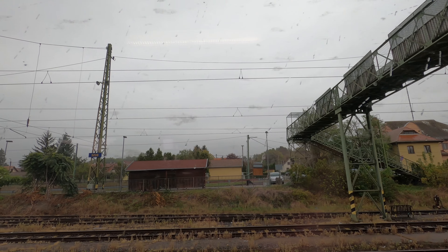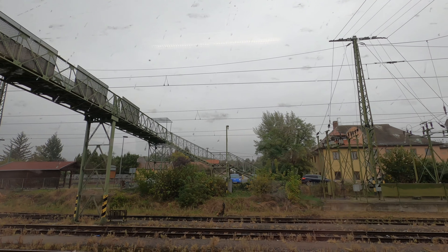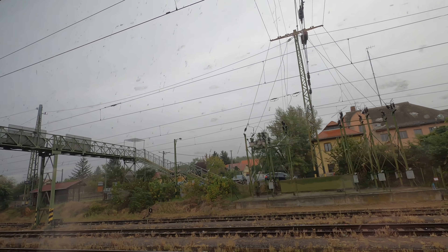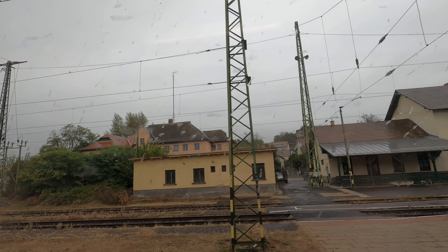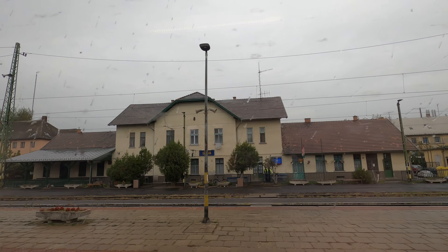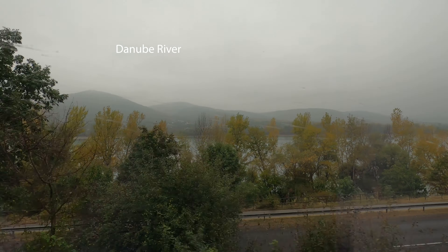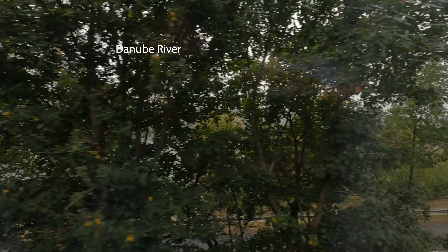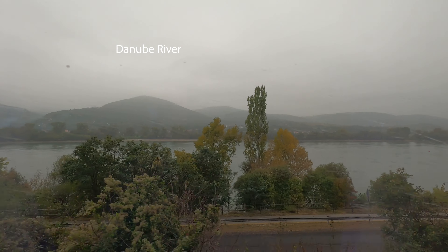Starting to rain. Today will be a rainy day and tomorrow will be 15 degrees warmer in Budapest. We're in Hungary and I'm not sure what this river is — I'll post it later in the video. We're just crossing the border from Slovakia to Hungary on our way to Budapest.